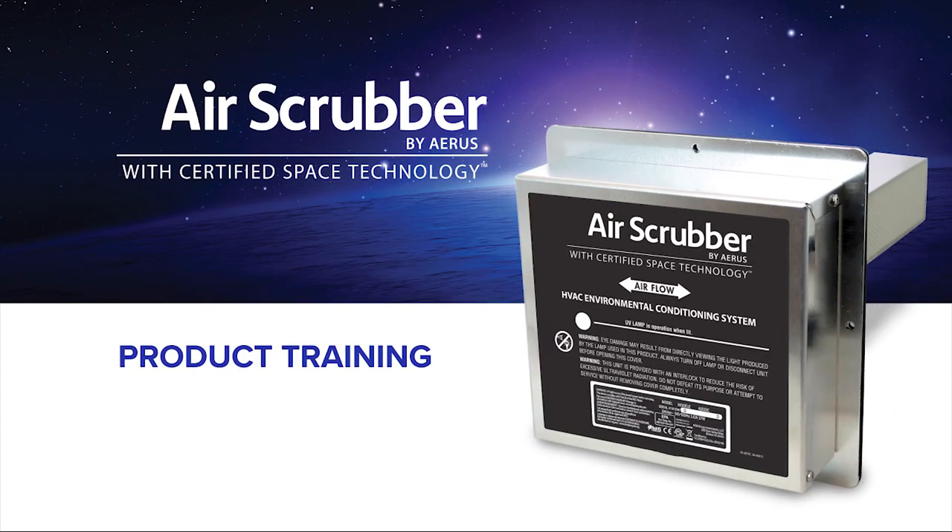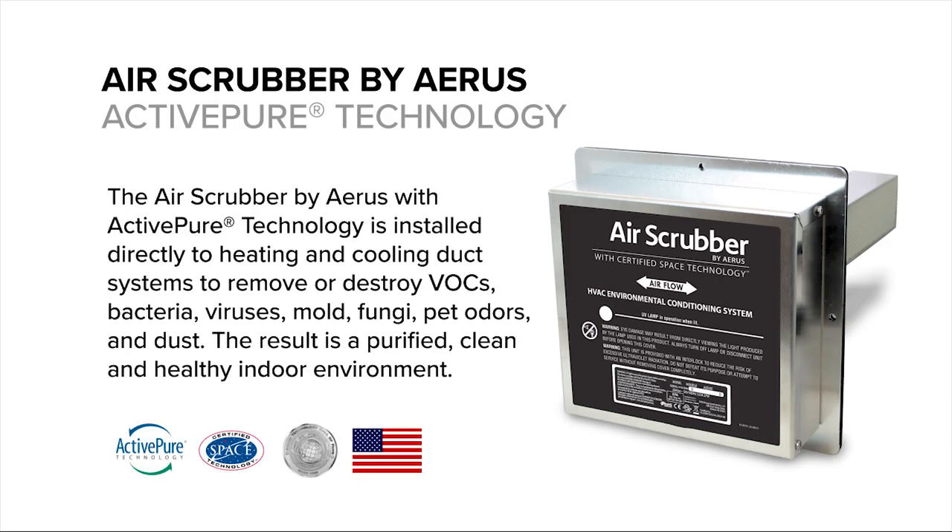Welcome to this informational product video featuring Air Scrubber by AERIS. The Air Scrubber by AERIS with ActivePure technology is installed directly to heating and cooling duct systems to remove or destroy VOCs, bacteria, viruses, mold, fungi, pet odors, and dust.